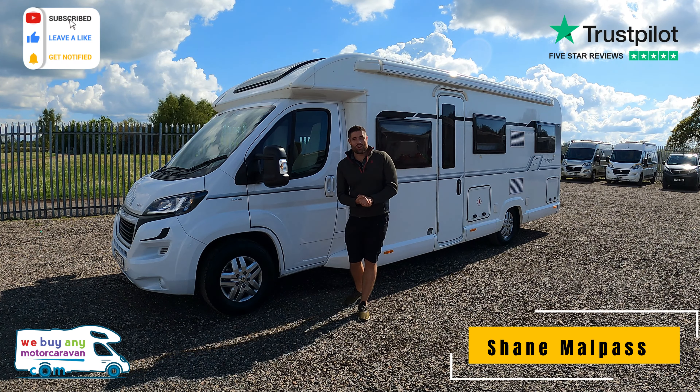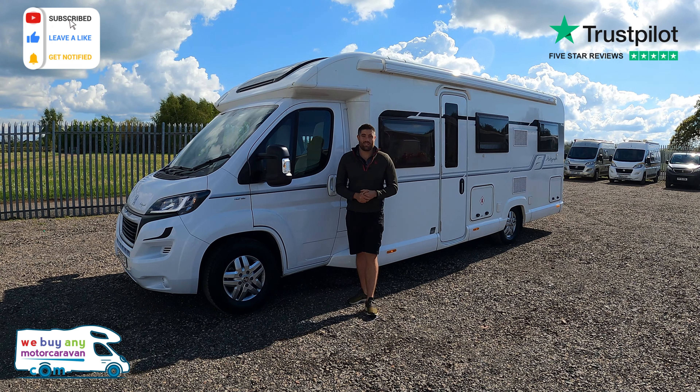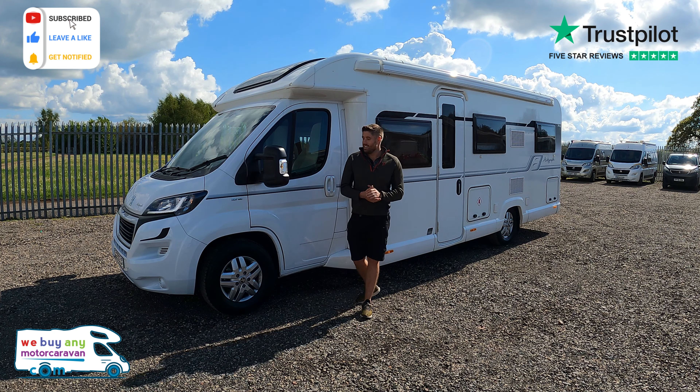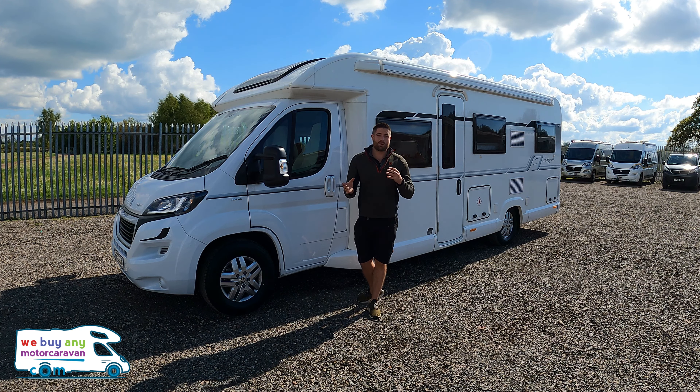Hello and welcome back to webuyanymotorcamere.com. Don't forget to like and subscribe. If you've got one to sell, visit webuyanymotorcamere.com or call 01283 240237. So what we're talking about today is six-berth Baileys.